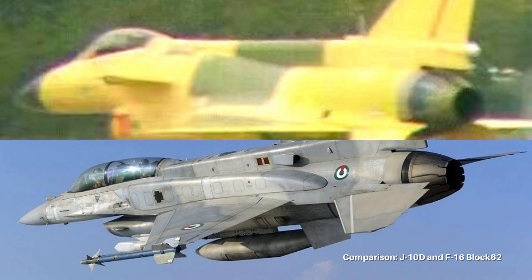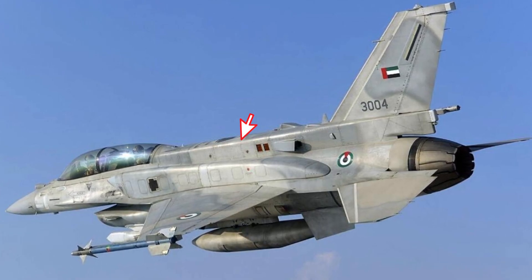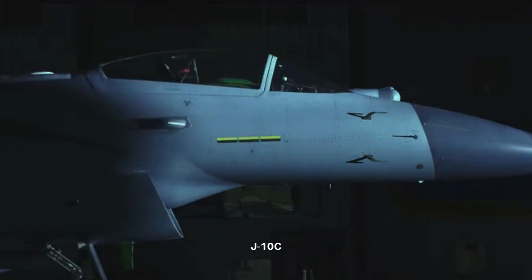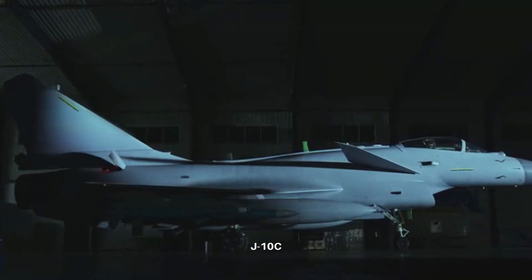Looking at the new spine, its size is fairly large and will be able to house part of the electronic systems. That means space in the J-10D's nose and fuselage can be freed up for other purposes. The spine does not increase drag by much, and the impact on radar reflective signal strength is minimal. The added part will help the J-10D to improve avionics capacity on what is already highly sophisticated on the C model.